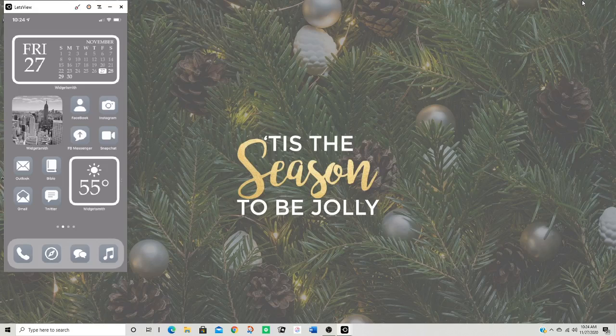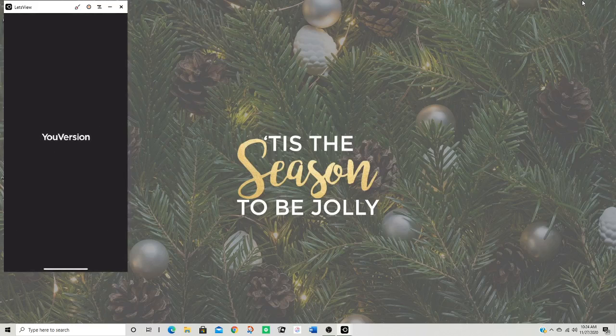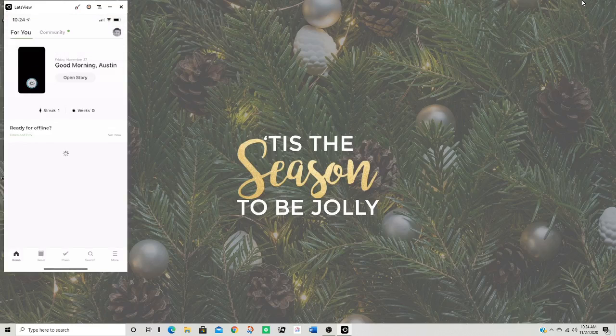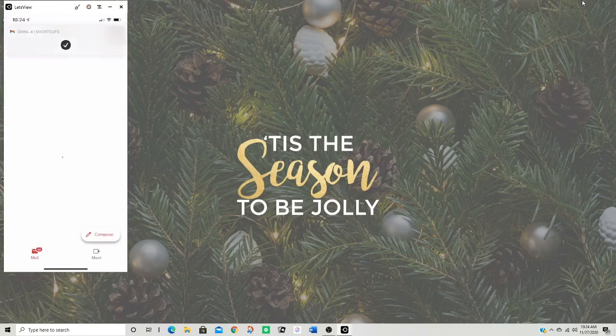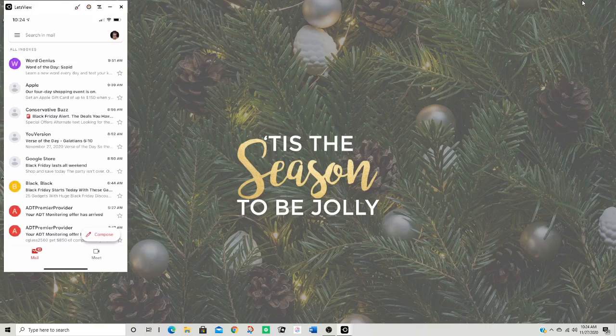This picture is just a black and white city picture that kind of fits my theme. Then I have Facebook, Instagram, Facebook Messenger, Snapchat, Outlook, Bible, Gmail, and Twitter. I like how these have custom icons. What I'm liking about this full gray theme is that it just looks so simplistic. And what I'm also loving is that if I open an app from the top of my screen, it doesn't go through Shortcuts first — it just opens directly into the app. It works, it opens, and it runs.